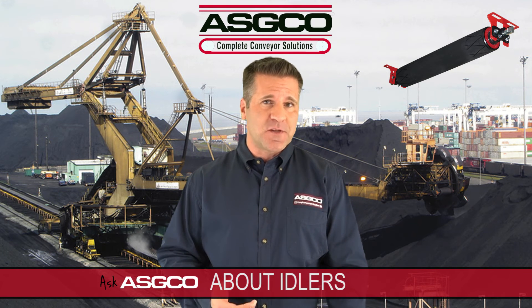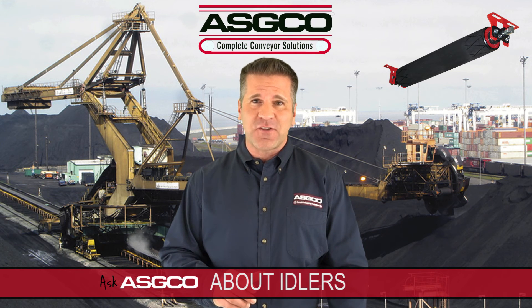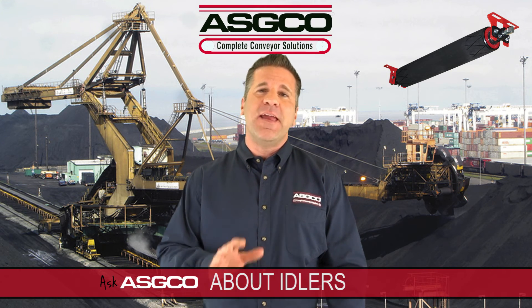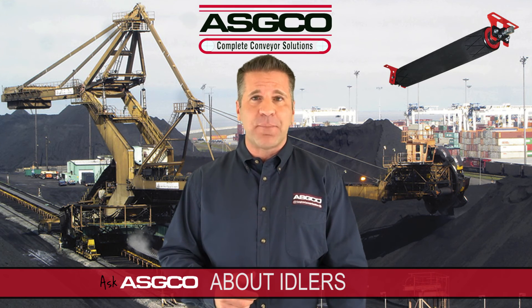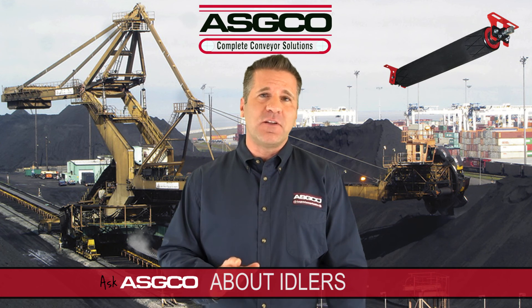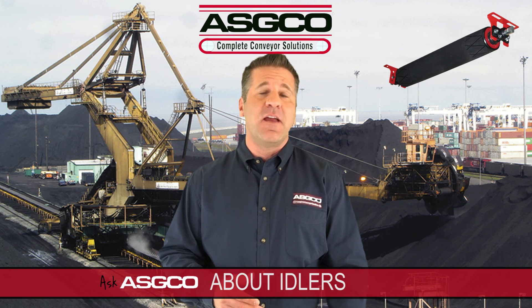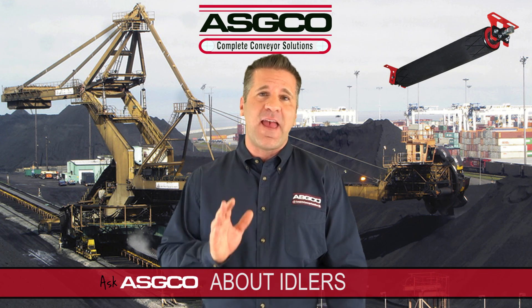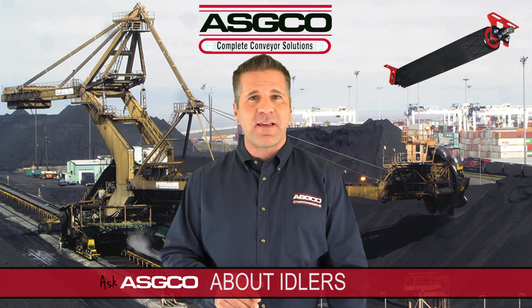It can seem overwhelming when considering which idler is best for your specific need, and that's why ASCO's team of dedicated product specialists is here to help. If you have questions on what type of idlers are best for your application, just ask ASCO. We offer a full line of the industry's leading patented idlers for virtually every bulk handling material operation in any environment. Give us a call or visit ASCO.com today.